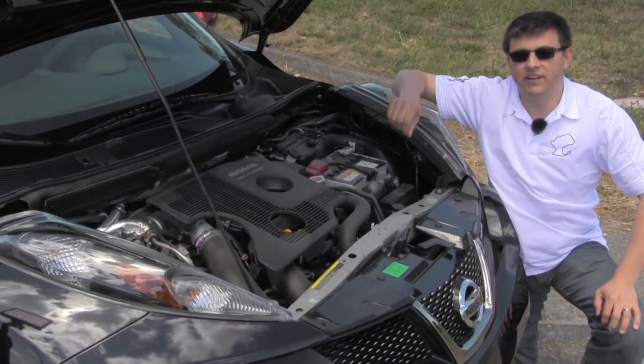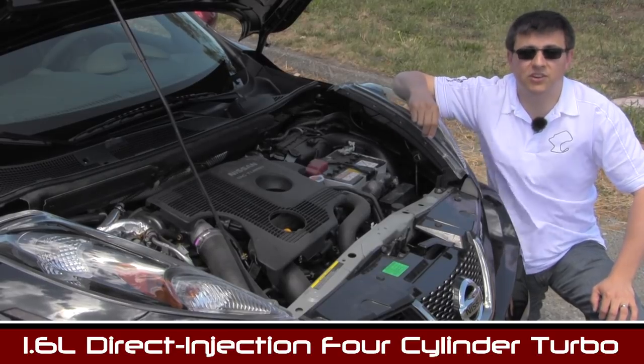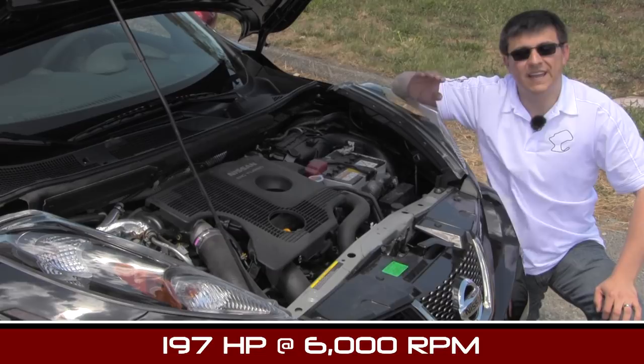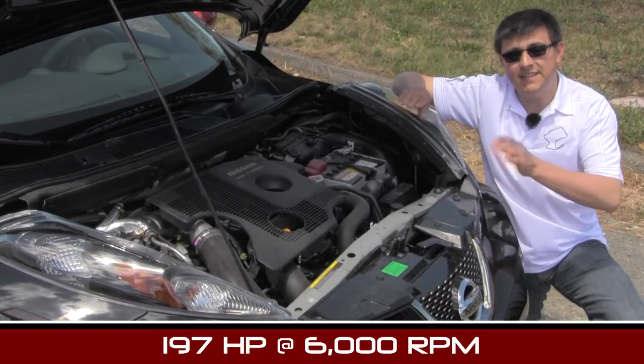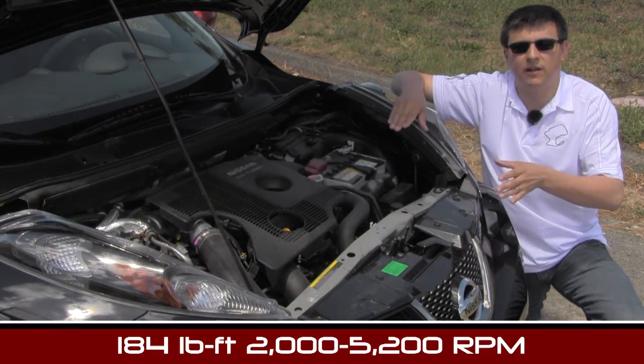Under the hood of this small crossover you'll find a very small engine. This is a 1.6 liter direct injection 4-cylinder turbocharged engine. In the Nismo Juke it produces 197 horsepower — 8 more horsepower than the regular Juke — and 184 pound-feet of torque. It's a decent amount of power for an engine this small and we have to keep in mind that the Juke is a fairly light vehicle as well.